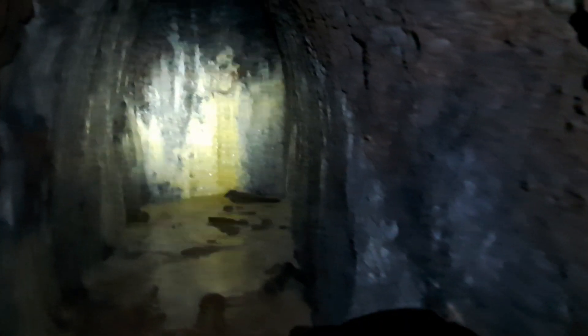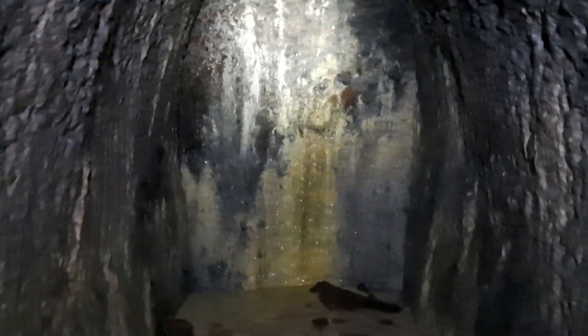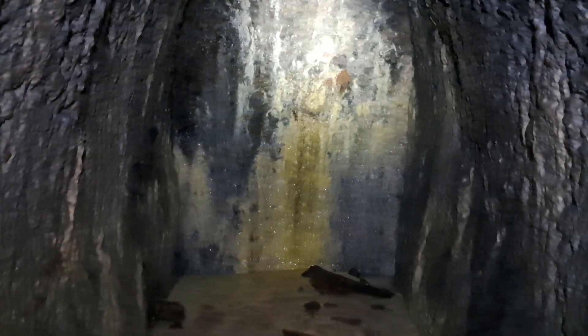I've just had a look at my map and this should be a little bit of a dead end. Yep, this is another little dead end. I'm glad I found that map online and glad I took a screenshot.